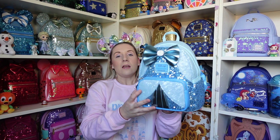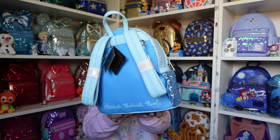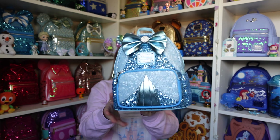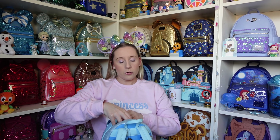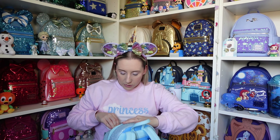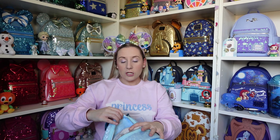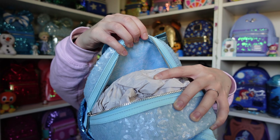The back of this one has 'Bibbidi-Bobbidi-Boo' because what else could you have for Cinderella? I'm not going to go in depth on all of them since I've done a video on each one, so we'll quickly show them all, do a 360, show the details, and then quickly show the inner lining. The inner lining is a really light blue with Cinderella's castle, the carriage, and the clock in that beautiful light blue colour.